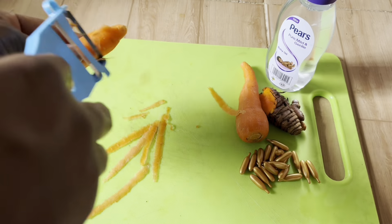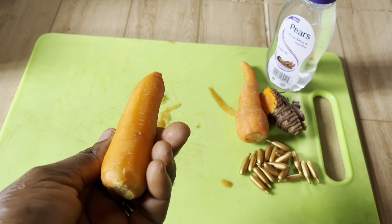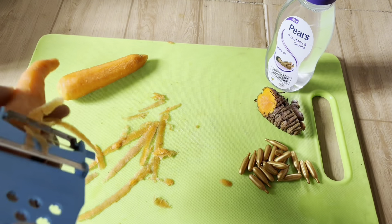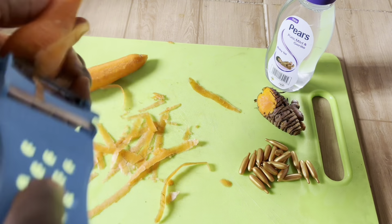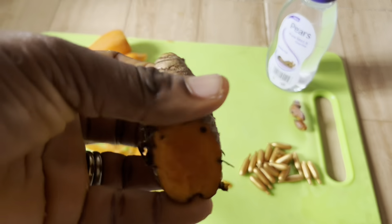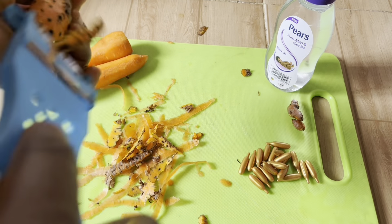So the first thing I'm going to do — I'm going to get two carrots. I'll be using two carrots, turmeric, vitamin E capsule, and baby oil. The one I'm able to lay my hands on is the PS baby oil. You can get any baby oil of your choice — you can use Johnson's baby oil, Causing baby oil — any baby oil as long as it's gentle and mild, you are good to go.